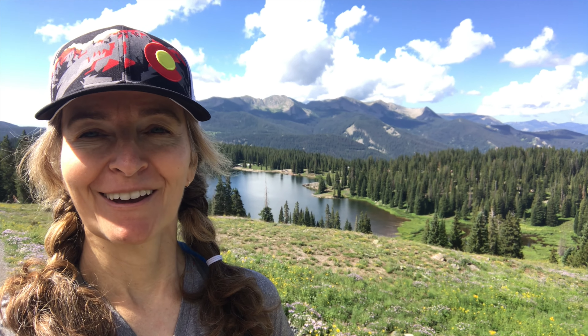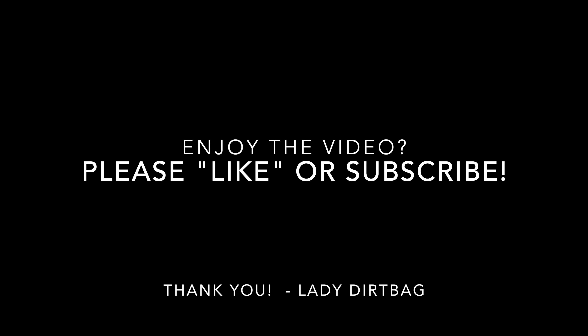All right, y'all, get outside. Have a great day!